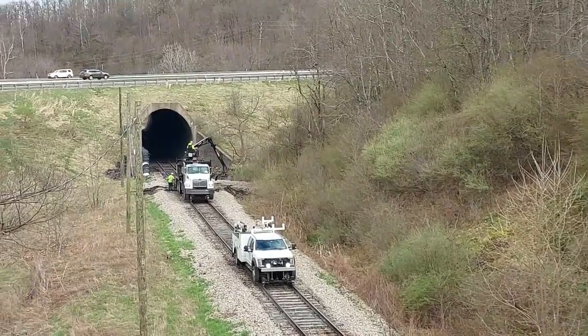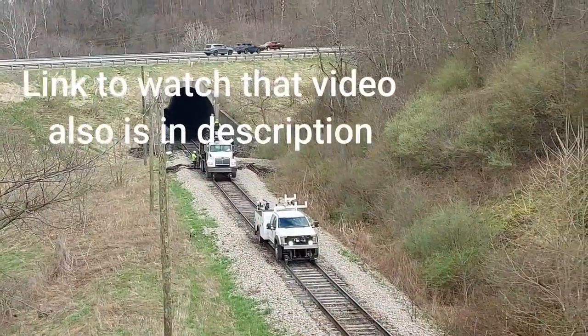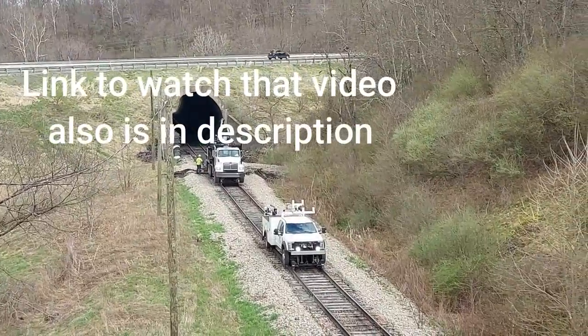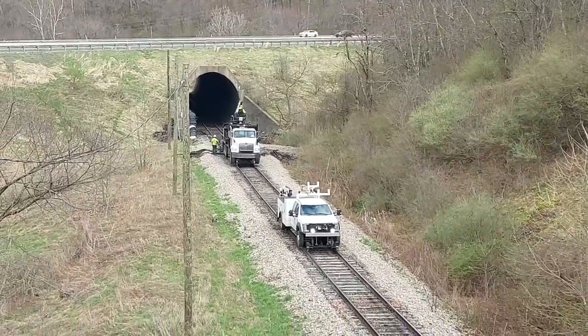I'm up here on top of Polkat Hollow Road. I also made a video here of the cars coming through one time when they were rocking really bad in the same spot. I was down here hauling ballast all morning until I ran out of ballast, and I thought I would come up here and see what's going on.